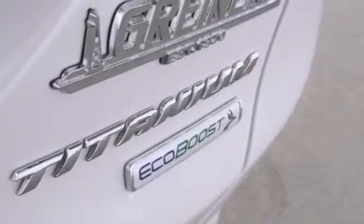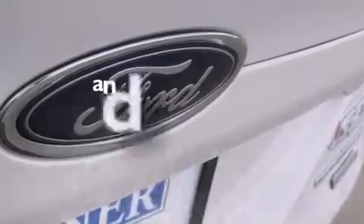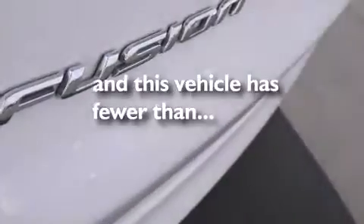Also included are an auto dimming rearview mirror, a rear window defroster, a keyless entry system, and this vehicle has fewer than 34,000 miles on the odometer.